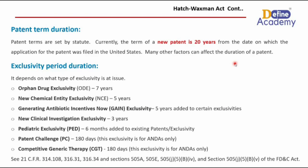Now, the exclusivity period duration. There are around seven different types of exclusivity granted. The first is orphan drug exclusivity, which lasts for seven years.